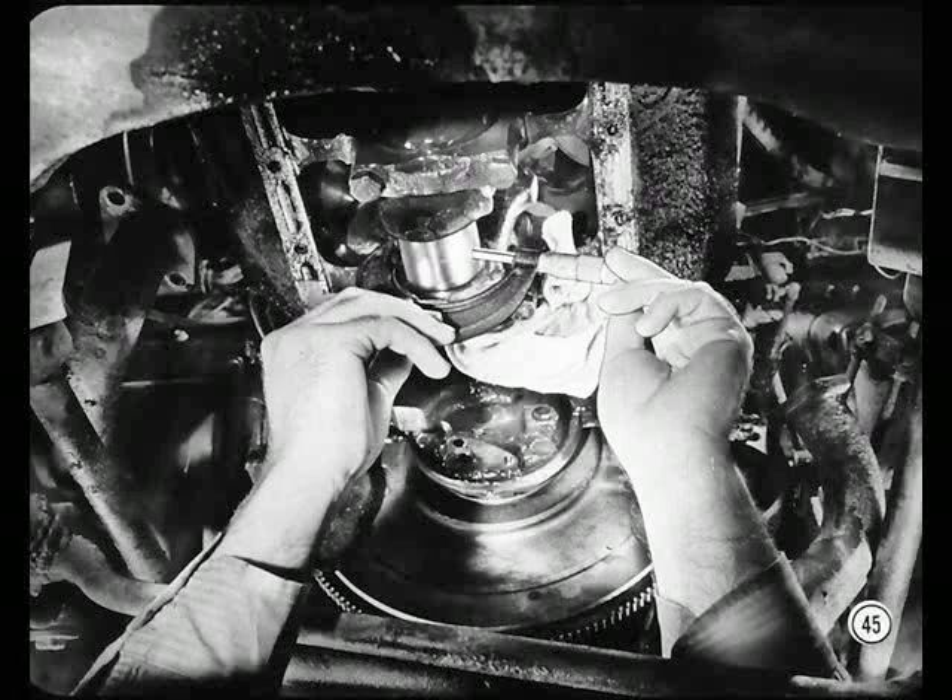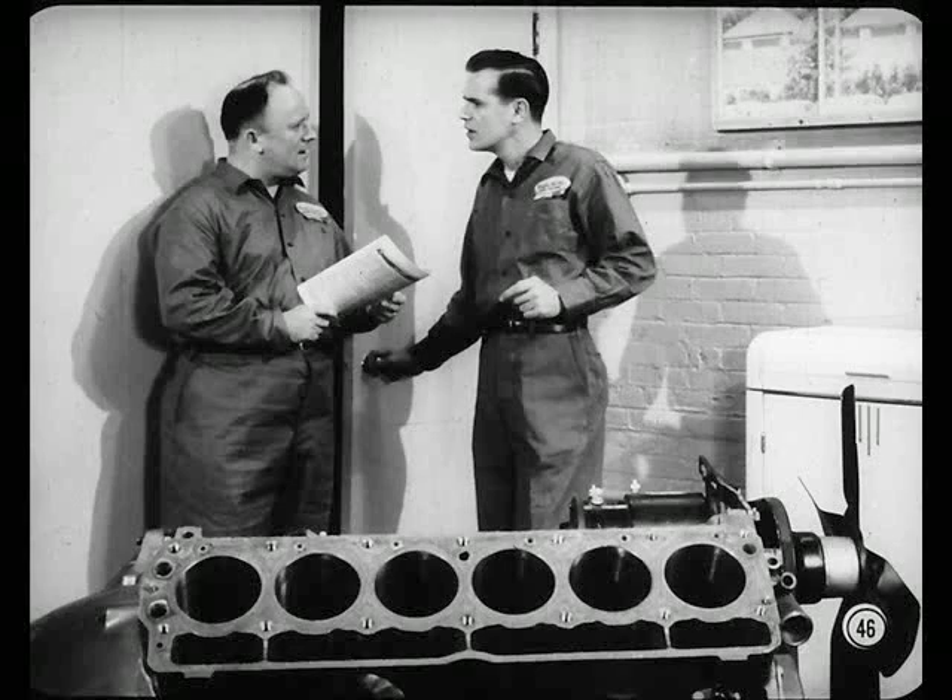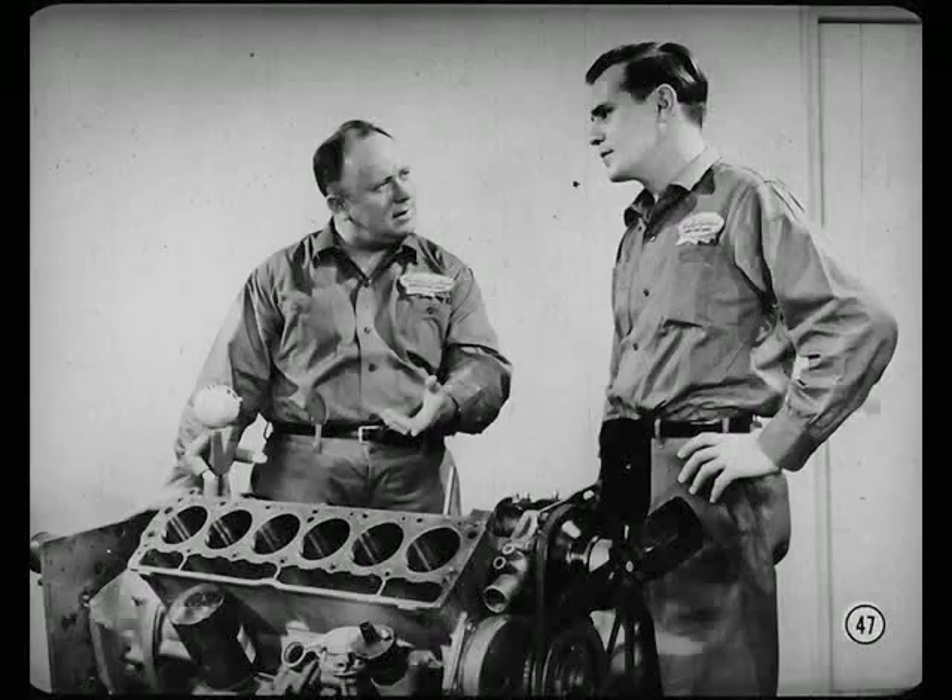Inspect the rod bearings and mic the journals. Measure bearing clearance to make sure they're serviceable. If the rod bearings are questionable, better replace them — rod bearings can contribute to oil consumption too. You'll find a lot more of these points covered in the reference book. But you haven't said much about the cylinders themselves yet. That's next — there are some things I want to show you as well as tell you about cylinders.